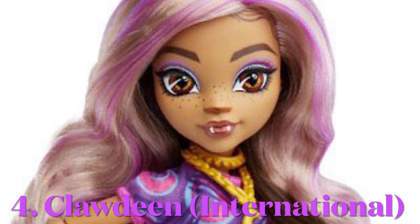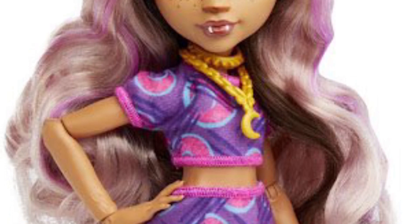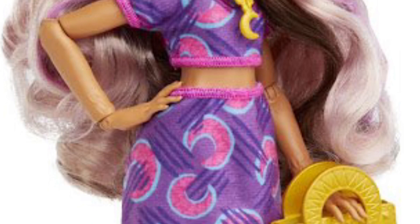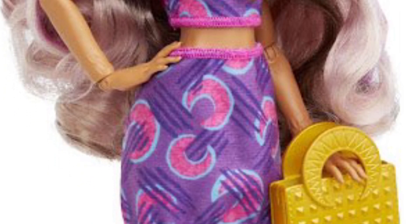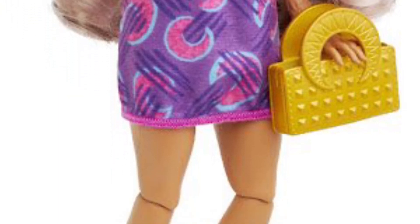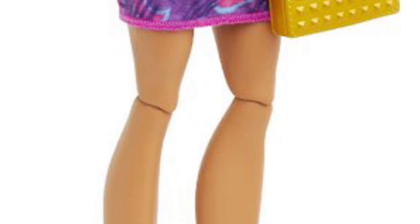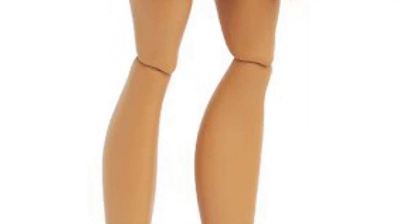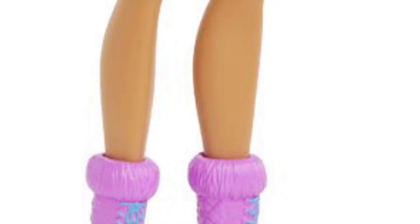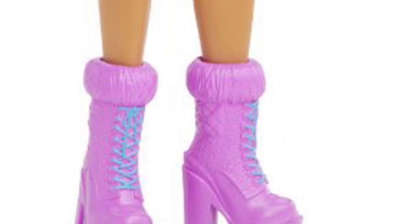Fourth place goes to international Claudine. I love G3 Claudine's face — I think she's beautiful. Her hair is really pretty but it feels awful. This two-piece set is cute; it's not my absolute favorite but I do think it's cute. I really like this purse and I really like the boots, so overall this Claudine is pretty good. I'm trying to collect all of G3 — we'll see if it actually happens. I feel bad because I know everyone loves Frankie, but I just like the other two more. I really like Claudine and you guys know my love for Draculaura.